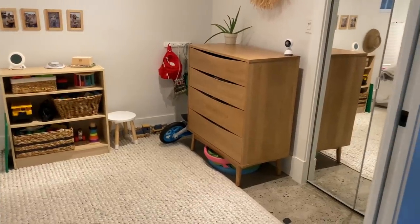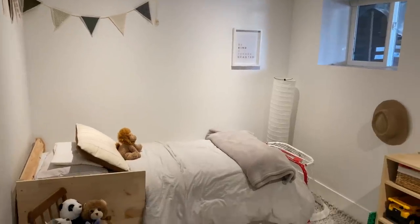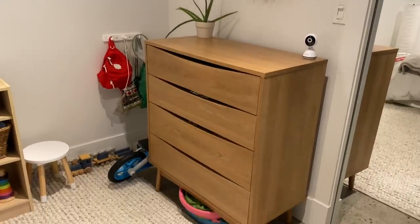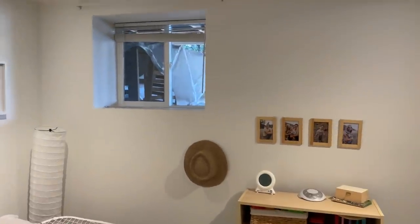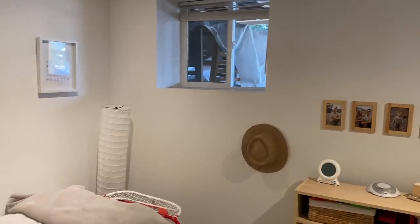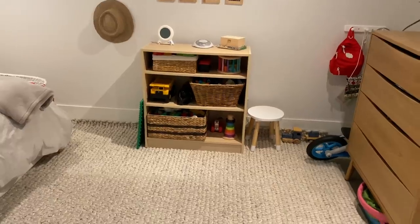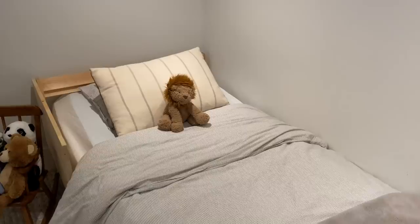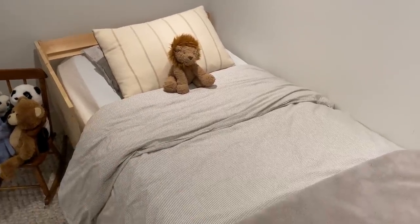Let's start with my son's room. This is his room — it's very simple. His room is the darkest and it always feels like a basement suite in here, I think just because there's only one window and there's a porch above it. So it's just really dark in here. This is his bed — his bed is from Ikea. That pillow is from Etsy. The duvet is from Ikea.